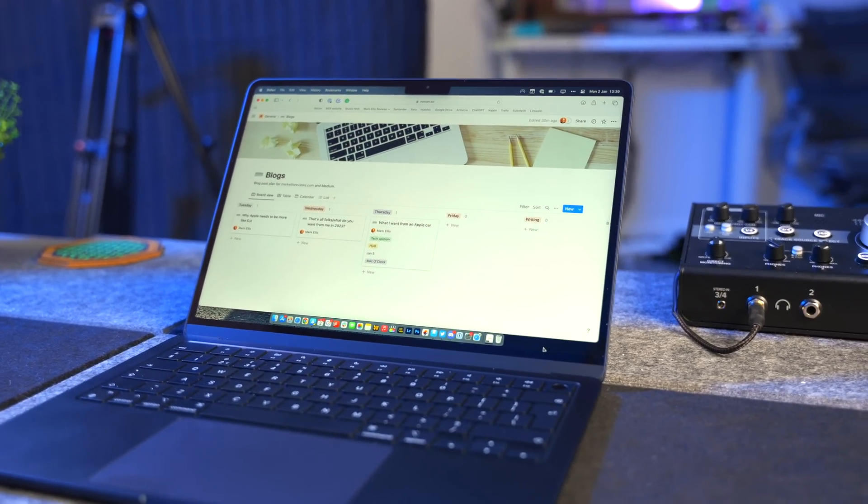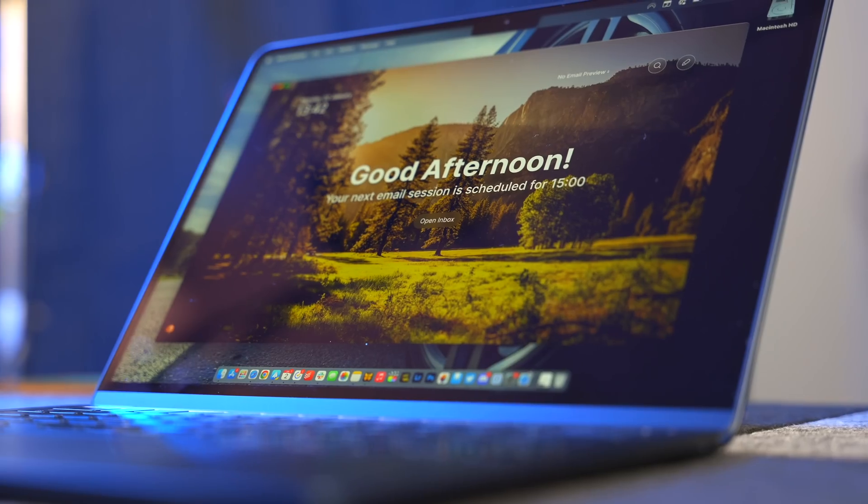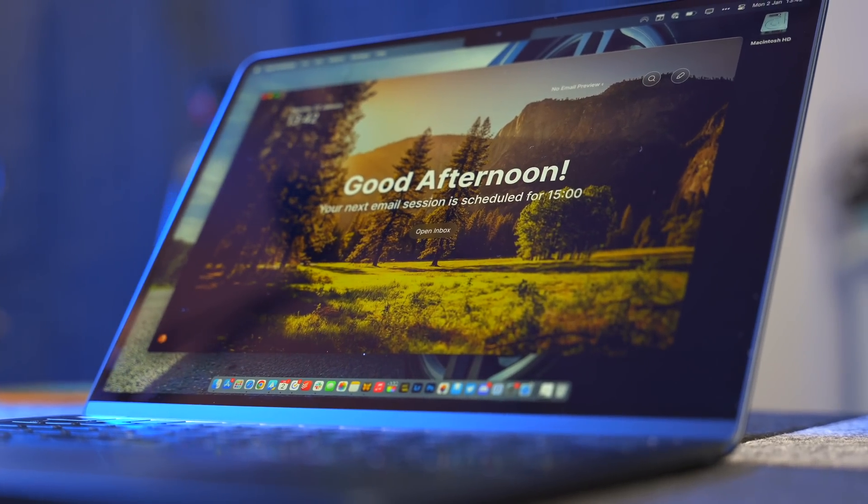I'm a bit of a productivity nerd. There aren't many apps or techniques or life hacks that I haven't tried to help me get to the bottom of my to-do list every single day. Some of them work, some of them don't, but the ones that do work I tend to stick with — and that's particularly the case when it comes to apps. In 2022, I found four apps for the Mac — although one of them isn't technically a Mac app, I'll explain later. These four apps completely changed the game for me, and today I'm going to show you those four apps.